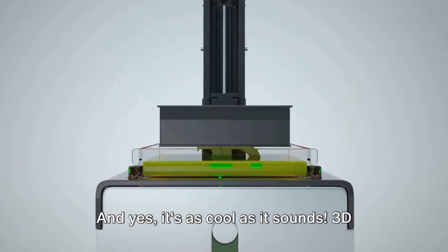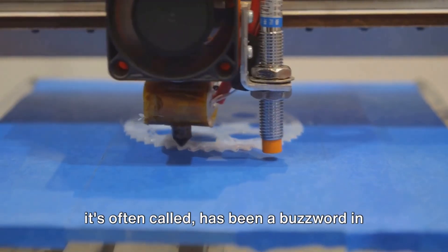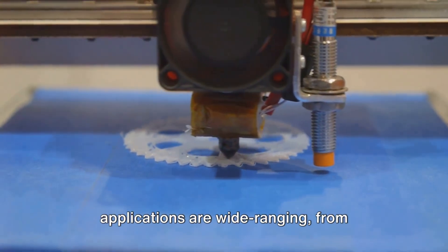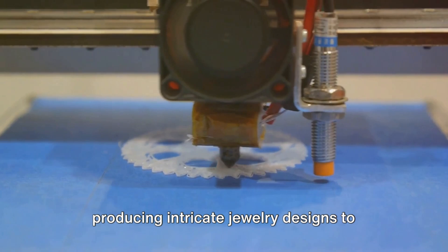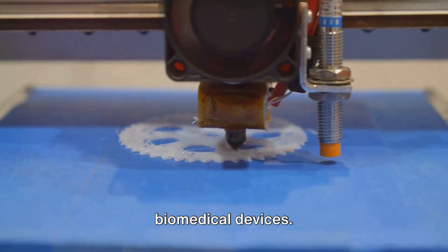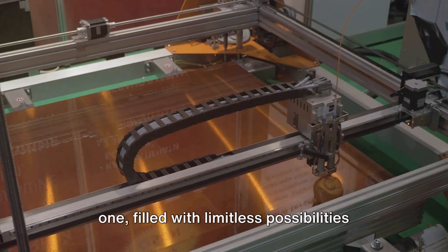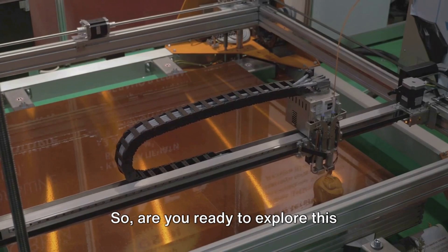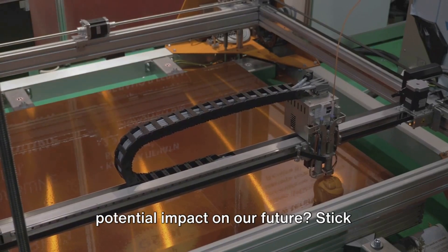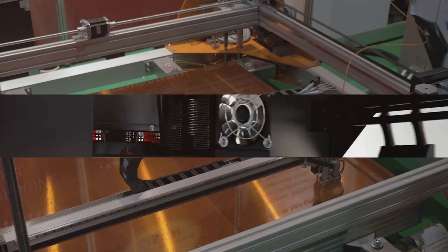3D printing, or additive manufacturing as it's often called, has been a buzzword in the tech world for quite some time. Its potential is vast and its applications are wide-ranging — from producing intricate jewelry designs to crafting aerospace components and even biomedical devices. The world of 3D printing is fascinating, filled with limitless possibilities. Are you ready to explore this groundbreaking technology and its potential impact on our future?